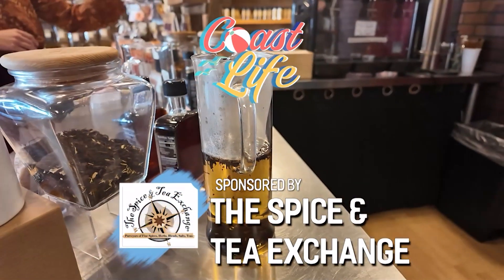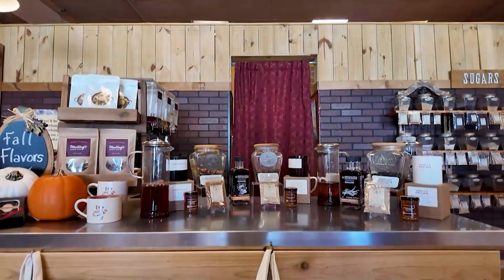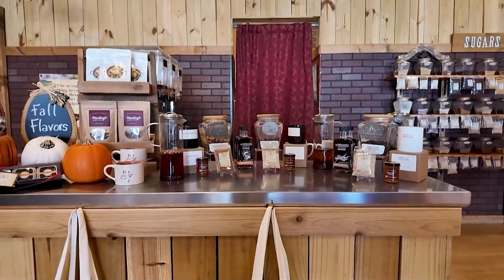Spill the Tea is sponsored by the Spice and Tea Exchange of Rehoboth. Fall is here, so for all the fall girlies and gents out there looking for some new flavors to try — maybe even some old fall favorites — your one-stop shop is the Spice and Tea Exchange on Rehoboth Avenue in Rehoboth Beach. We've got some amazing fall teas to show off today.